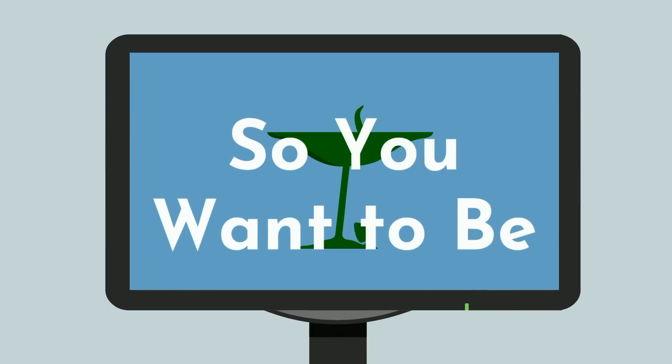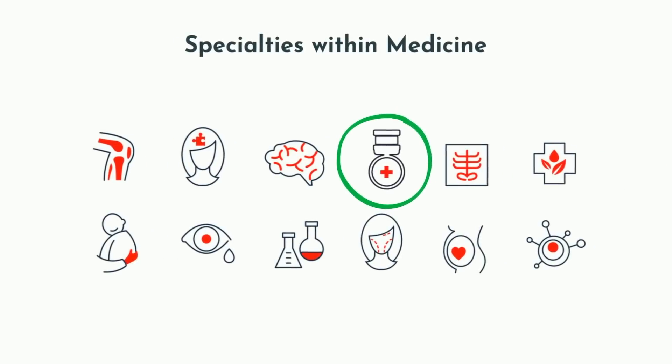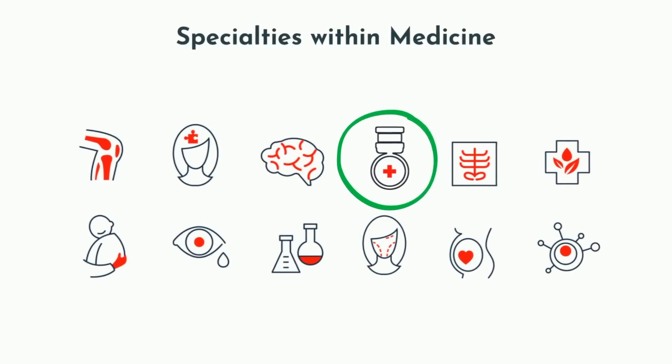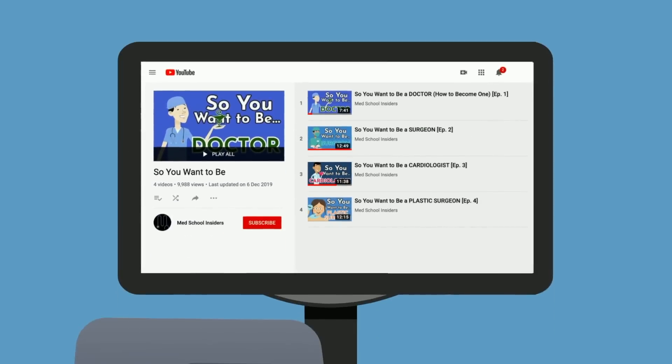Welcome to our next installment in So You Want to Be. In this series, we highlight a specific specialty or discipline within medicine, such as being a military physician, and help you decide if it's a good fit for you. You can find more specialties on our So You Want to Be playlist.